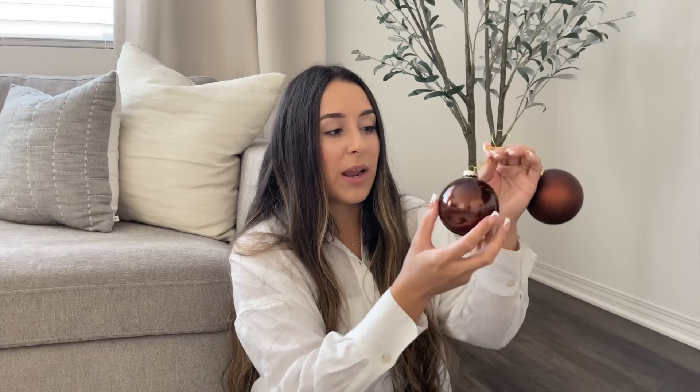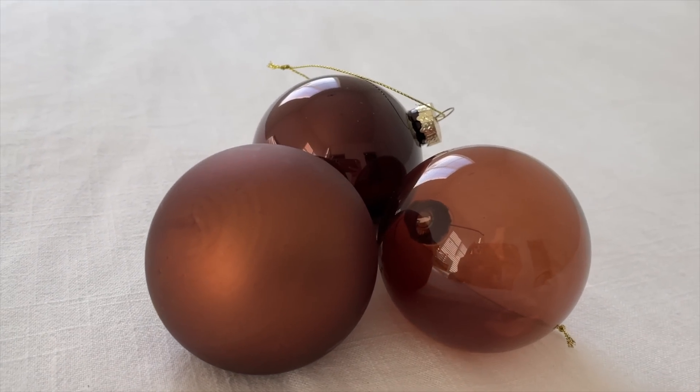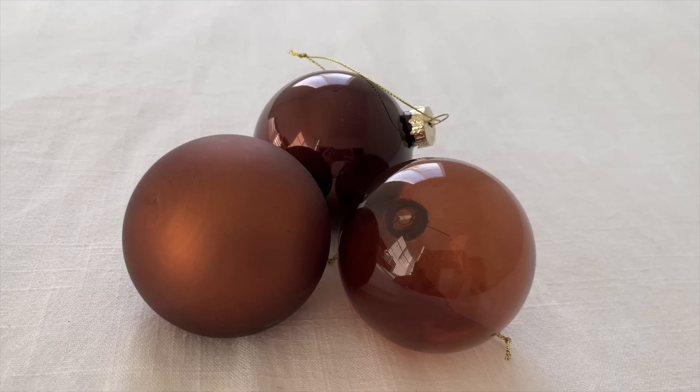Last thing from Amazon are some ornaments in beautiful brown tones — a darker amber glass one, a medium amber glass one, and one more variation. It comes with three of each, so nine ornaments in total, and they were $26 — a little pricier, but they are very pretty. These are the colors I'm going for: moody browns. It comes with nine, three of each.